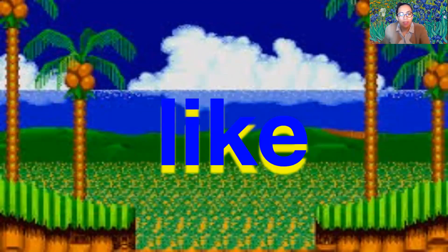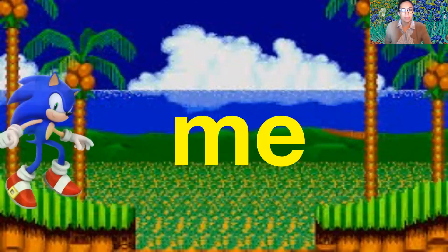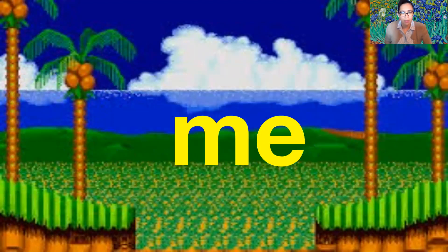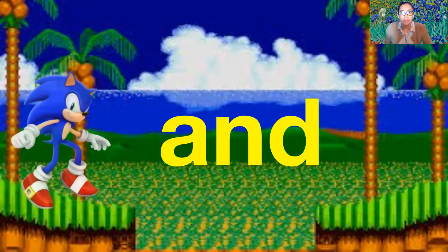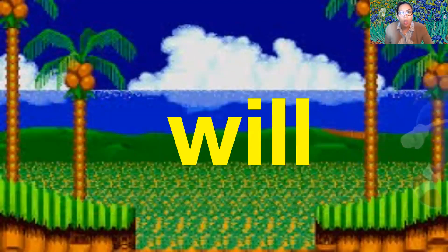Like — l-i-k-e — like. My — m-y — my. Me — m-e — me. And — a-n-d — and.